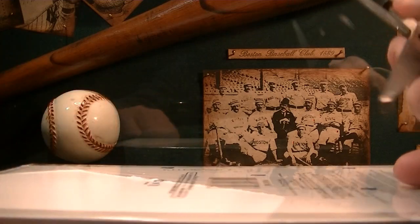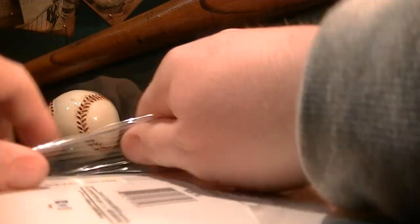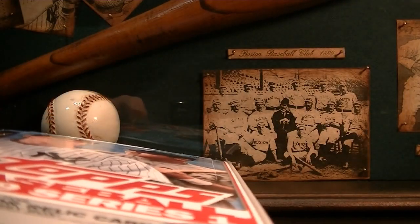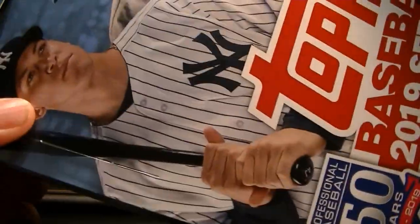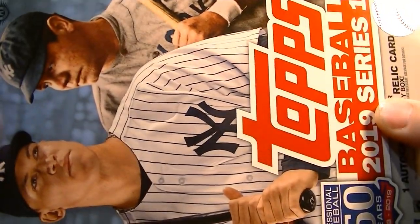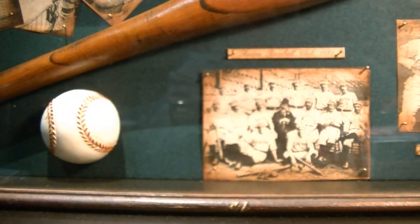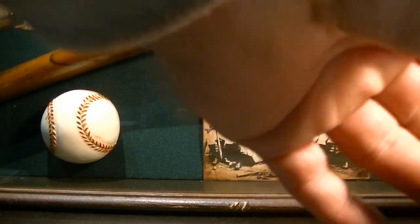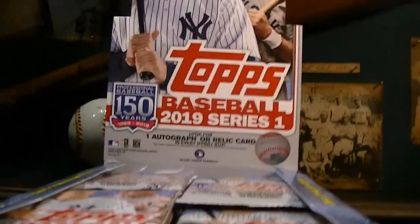So this year's design — the first couple videos I saw I really wasn't a fan of it, but it's kind of growing on me now. I love the trophy cards. This might be the best trophy class ever — you got Acuna, you got Soto, you got Ohtani, you got Aguilar, and Gleyber Torres. Just really, really good. This is probably the best rookie cup class of all time.